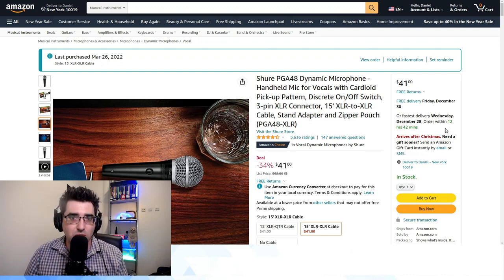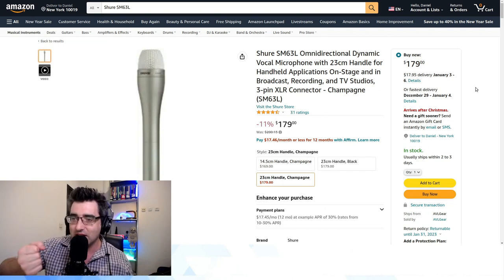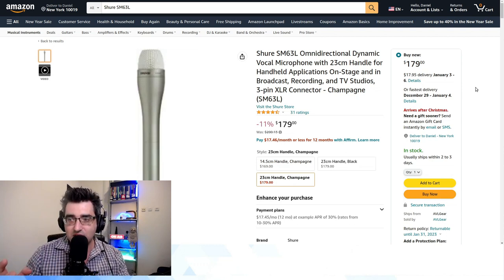In that kind of application, handling noise like what we heard is not acceptable — and that was me handling the microphone very carefully. If you're on a street and a bit less careful, you can imagine it would be very problematic. So here are a few recommendations from Reddit that are now going on my never-ending video wish list.